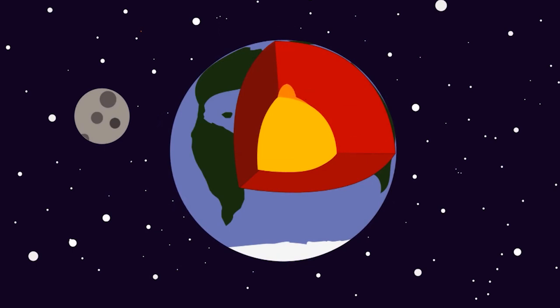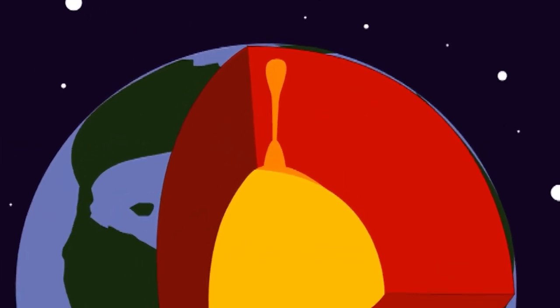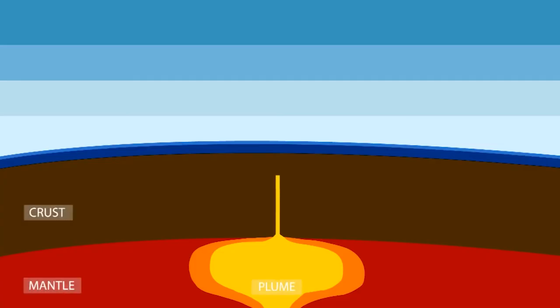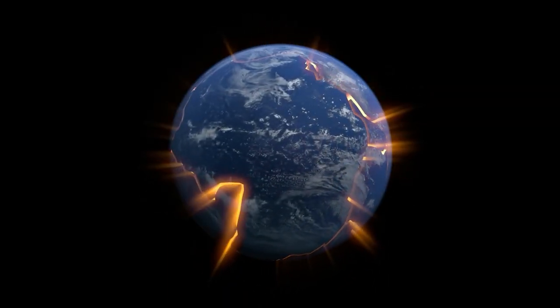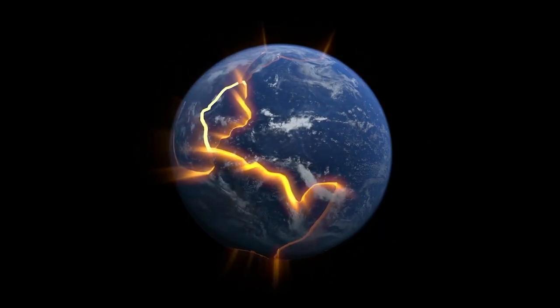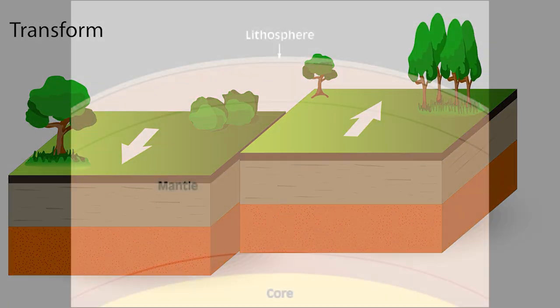Think of the mantle as a solid layer that behaves like a very slow-moving fluid. In certain areas, heat from the Earth's core builds up, creating rising columns of hot, buoyant material. These are what we call mantle plumes. Unlike tectonic activity along plate boundaries, which involves plates moving or colliding, hotspots are caused by these mantle plumes.